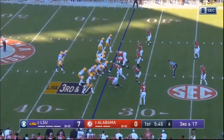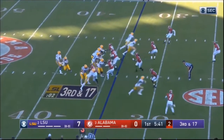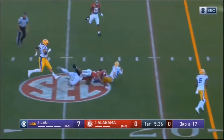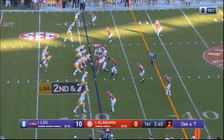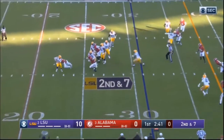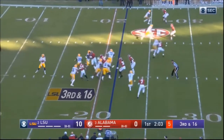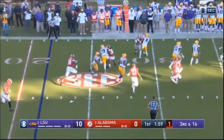He ends up getting sacked, but you see he tries to take care of the ball and avoid it. He has good awareness — he didn't get blindsided. He sees when the pocket is breaking down, and shows good elusiveness. You can see the way he was ready to slip under that first tackle, so he's got some athleticism. He's not an extreme athlete but definitely has some athletic ability.